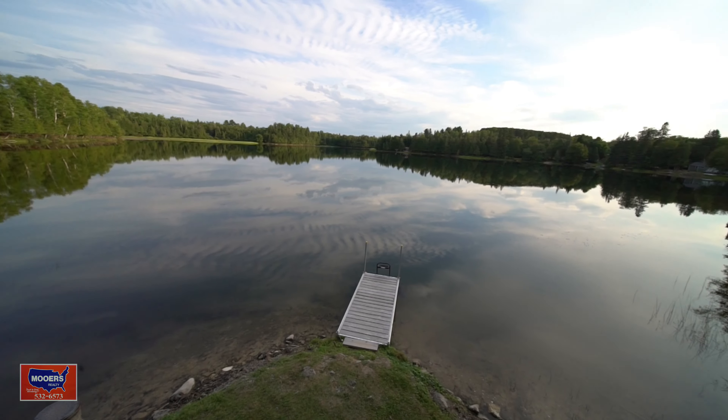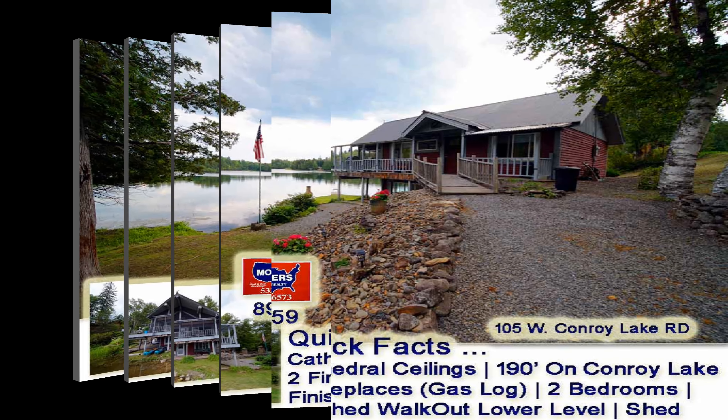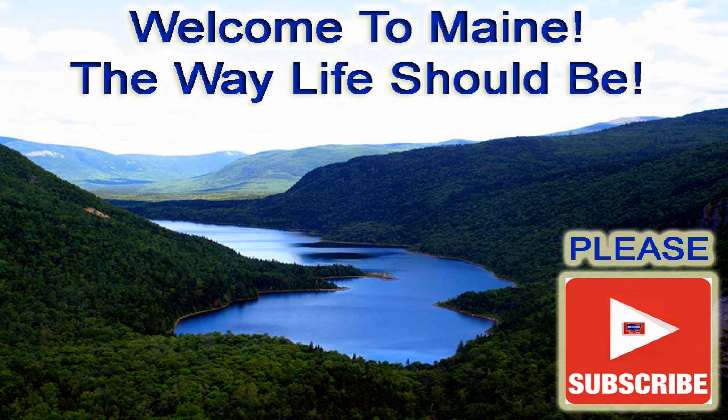For loyal subscribers of our channel, thank you. And if you're not a subscriber, please consider becoming one to get the latest information on the newest listings as soon as they hit the market. There you have it — 105 West Conroy Lake Road, Conroy Lake.